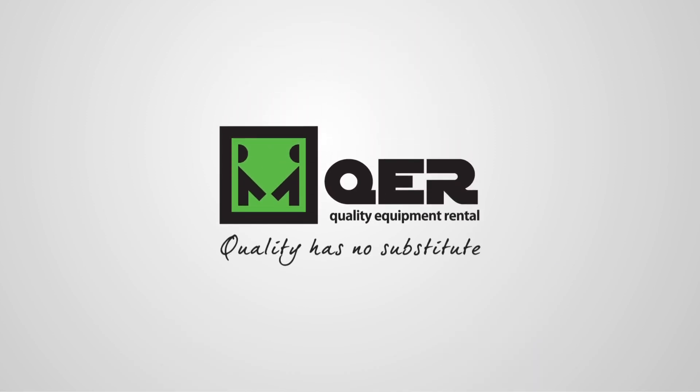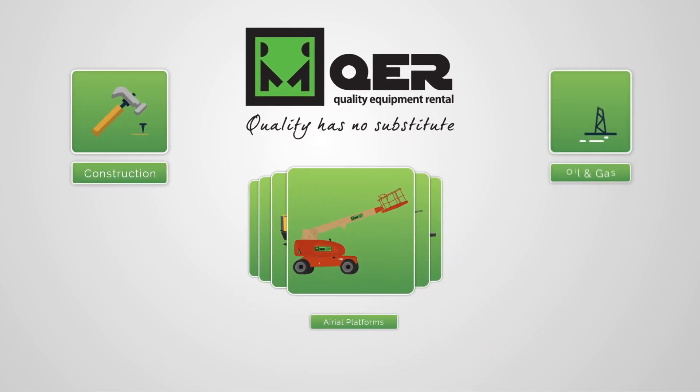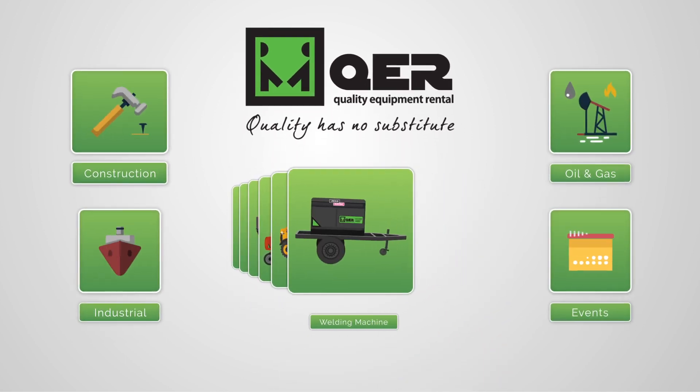QER supplies state-of-the-art rental solutions from well-known brands for projects in a variety of industry arenas, be it construction, oil and gas, industrial or events.